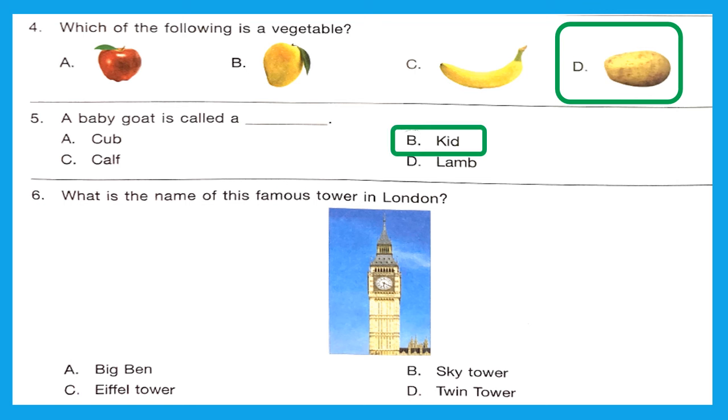Question 6: What is the name of this famous tower in London? This is Option A — Big Ben. Big Ben is the nickname for the great bell of the great clock of Westminster in London.